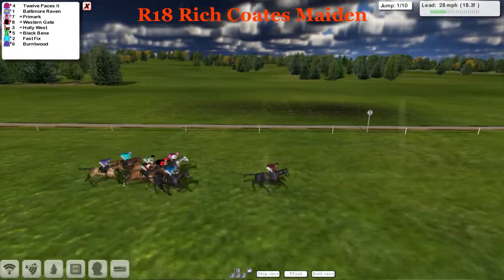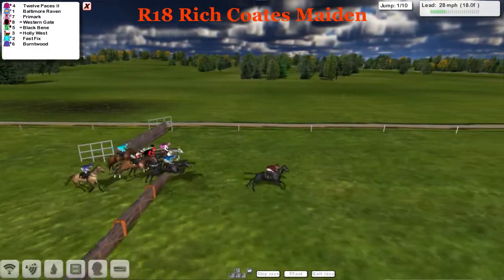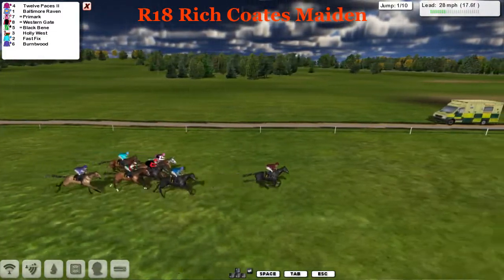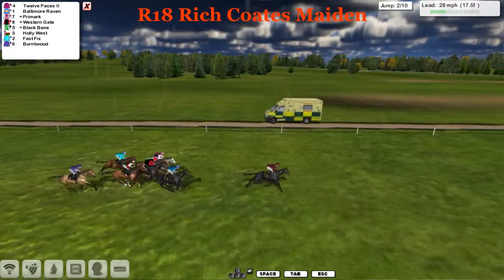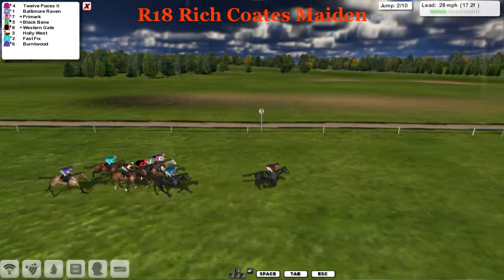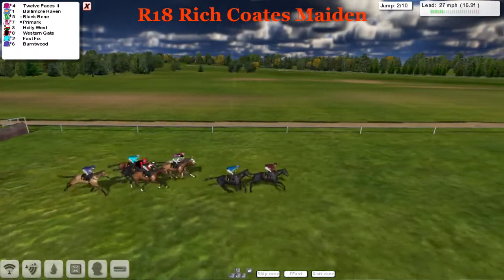Twelve Paces leads us by two into the first hurdle of the ten they need to negotiate. Everybody jumped it well. So it's Twelve Paces and Baltimore Raven in second. And you've got a line of Primark, Western Gate, Black Benny, Holly West, and then Fast Fix and Burnt Wood just at the rear in the purple silks.